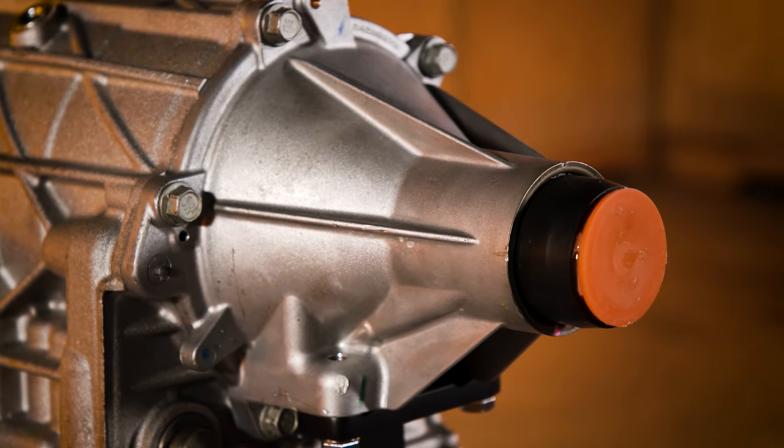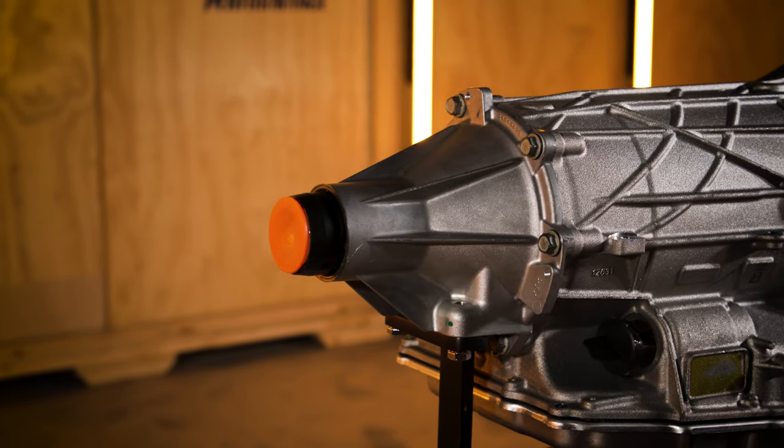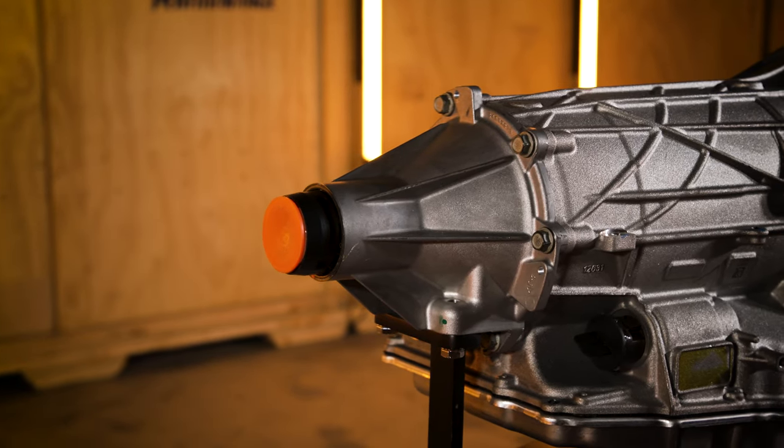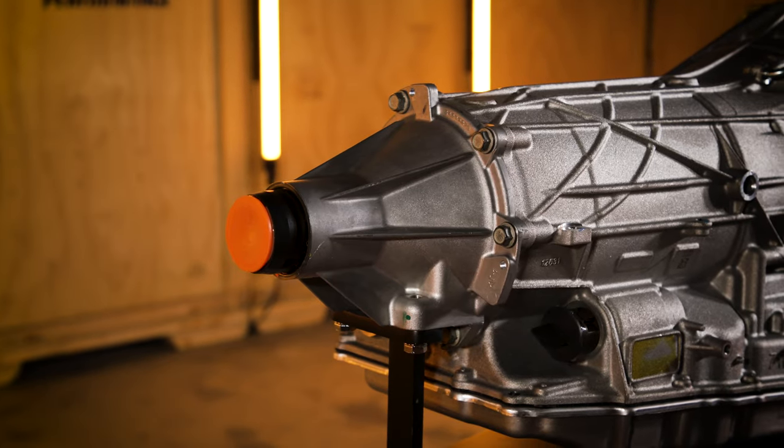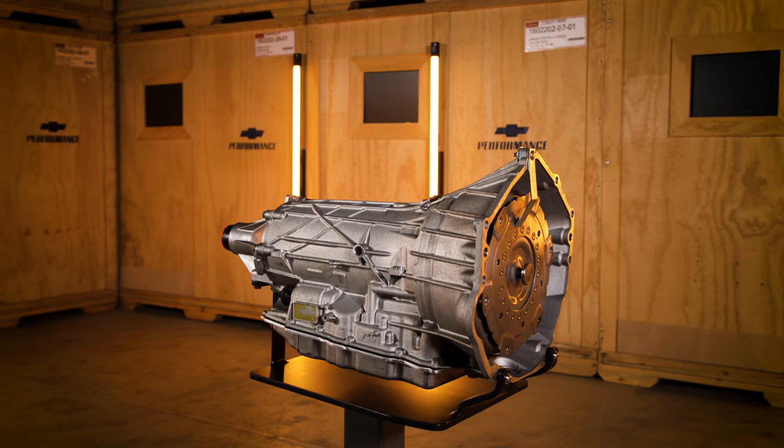The SuperMatic 10L90 from Chevrolet Performance truly provides the best of all worlds: low speed acceleration, quick narrow RPM spreads between gears, and low RPM high gear cruising.